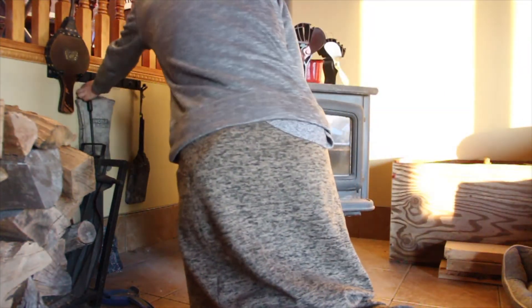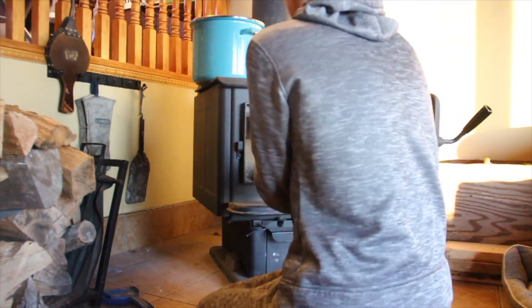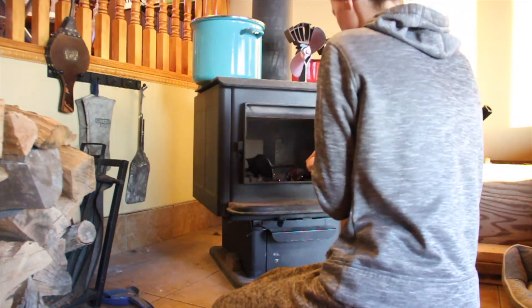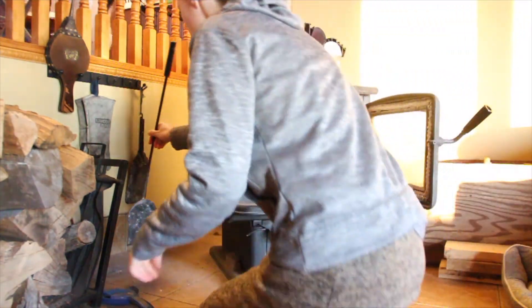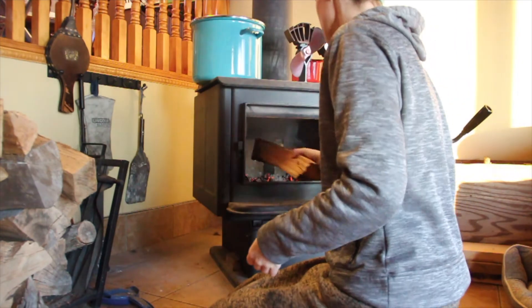Once we were done with outside things I came in to do the fire. I just did an upstairs fire today. I didn't bother with the basement stove yet because it's not too cold. Thankfully we did a big fire last night so there were still lots of embers as you can see. This was nice and easy so I just put in the pieces I needed and added a little bit of paper just to get it going, and it caught pretty quickly.